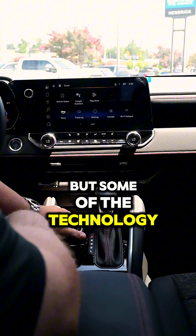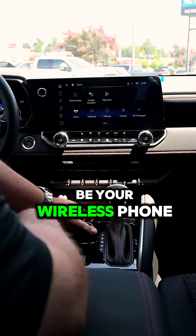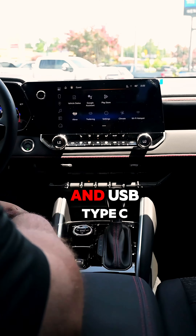This is a segment I like to call 'big man, small truck' — come check this thing out with me. This right here is the new 2024 Z71 Colorado, and one of my most favorite colors: the Sand Dune Metallic.